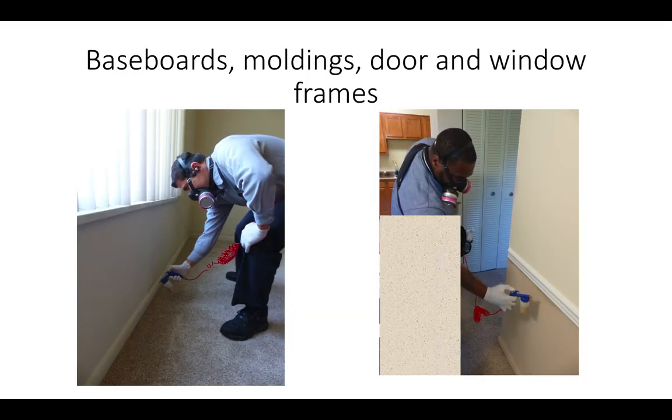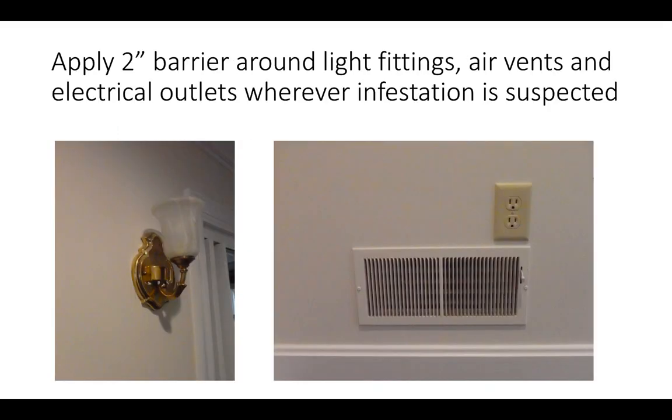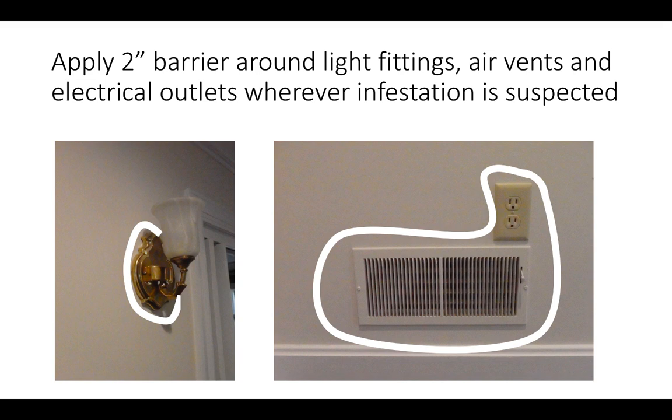If bed bug activity is visible or suspected in or behind wooden mouldings, spray barriers should be applied to ensure that bed bugs emerging will encounter the treated surface. Apply a spray barrier along the top edge of baseboards. The barrier should be positioned so that any bed bugs emerging from behind the baseboard have to cross a portion of the barrier regardless of whether it runs up the wall or down the baseboard to the floor. Use the same application strategy for door and window frames and any wooden mouldings where bed bug activity is suspected. Do not apply Apprehend to wallpaper. Apply Apprehend spray barriers around light fittings, electrical outlets, and air vents so that any bed bugs emerging from these inaccessible areas must cross the treated barrier.